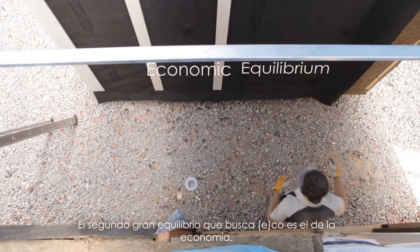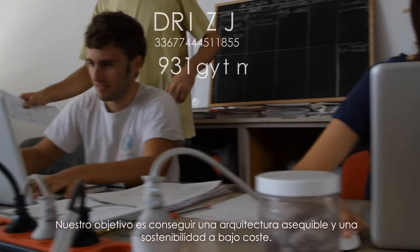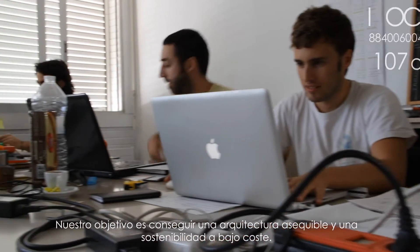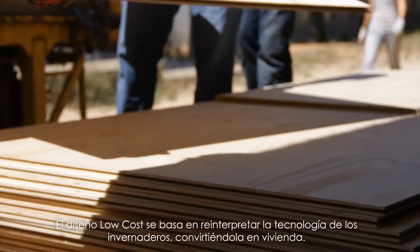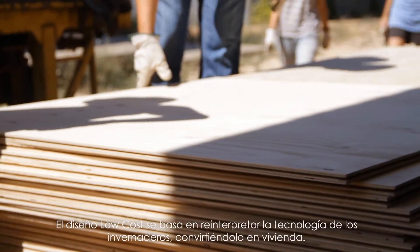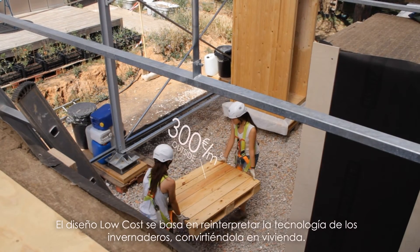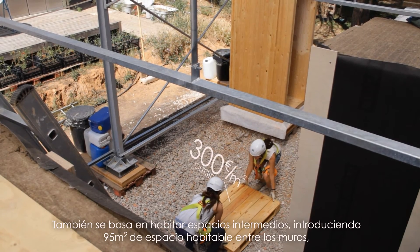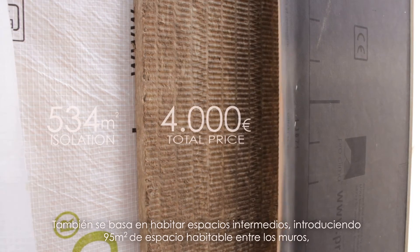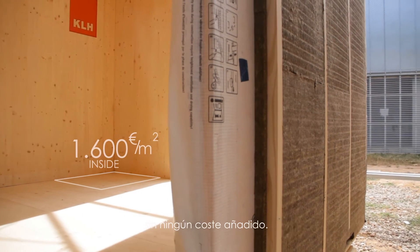The second major balance of the ECO project is that of economy. Our goal is to achieve affordable architecture and sustainability at a low cost. The low-cost design is based on reinterpreting greenhouse technology, turning it into a house. It is also based on dwelling inter-space, by introducing 95 square meters of living space between interior and exterior skins at no extra cost.